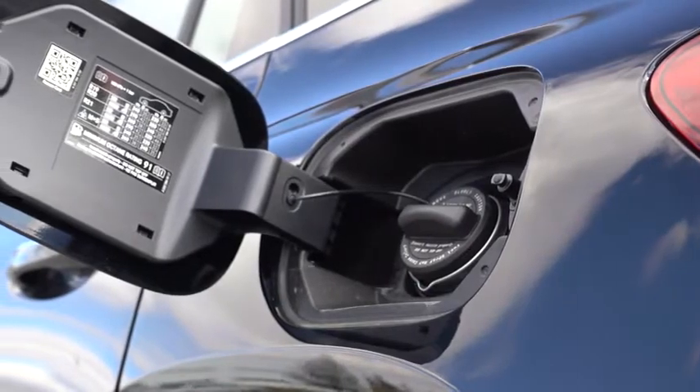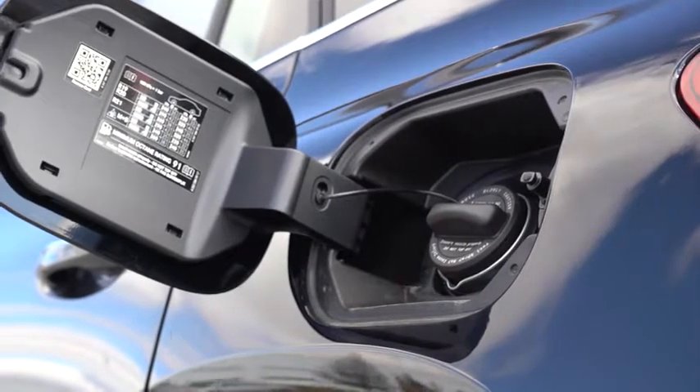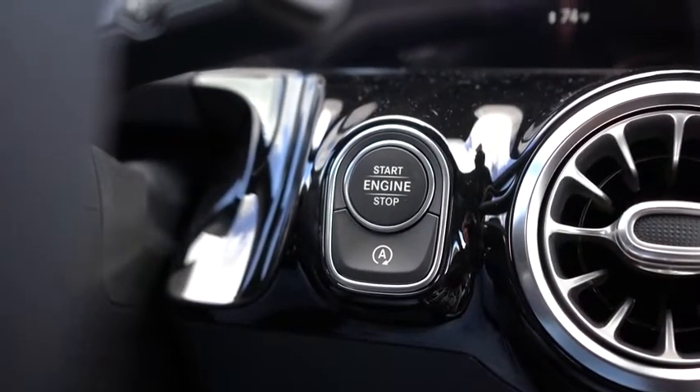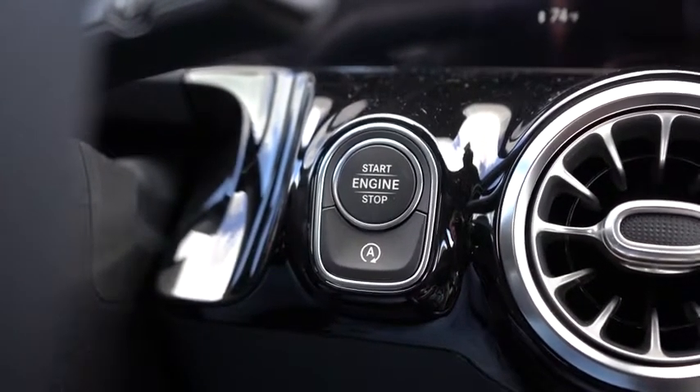MPG numbers come in at 23 city, 29 highway, taking premium unleaded fuel. There is also an engine start-stop system on the GLA — if you want to turn that off, there is a button just by the engine start button, so I always like to mention that.